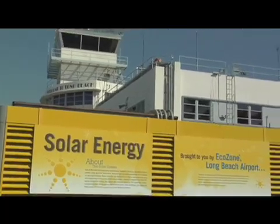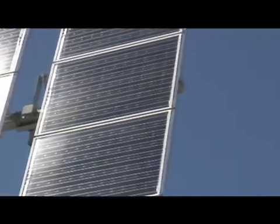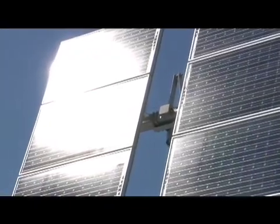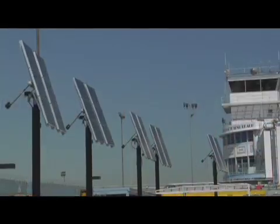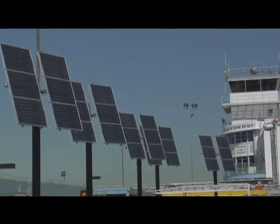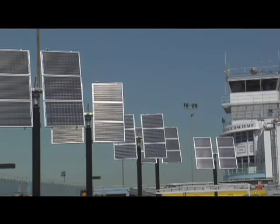At the grand opening that morning, we had some marine layer and all the panels were in an inactive mode. About halfway through, during all the speeches — the mayor of Long Beach, the president of the Edison company, and all the project sponsors — the Sun burst through the clouds, and all of a sudden all the panels, like a synchronized water ballet, articulated back exactly to where they needed to be to maximize the Sun.